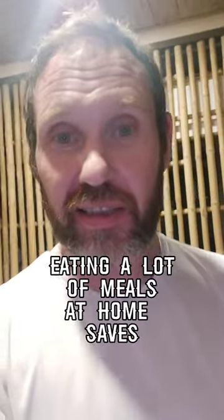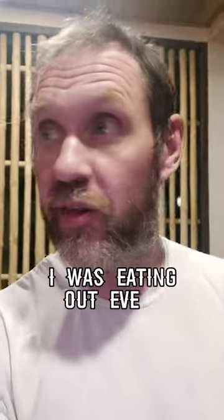Eating a lot of meals at home — it's good to save some money too. Instead of eating out like in Bali, I was eating out every day.